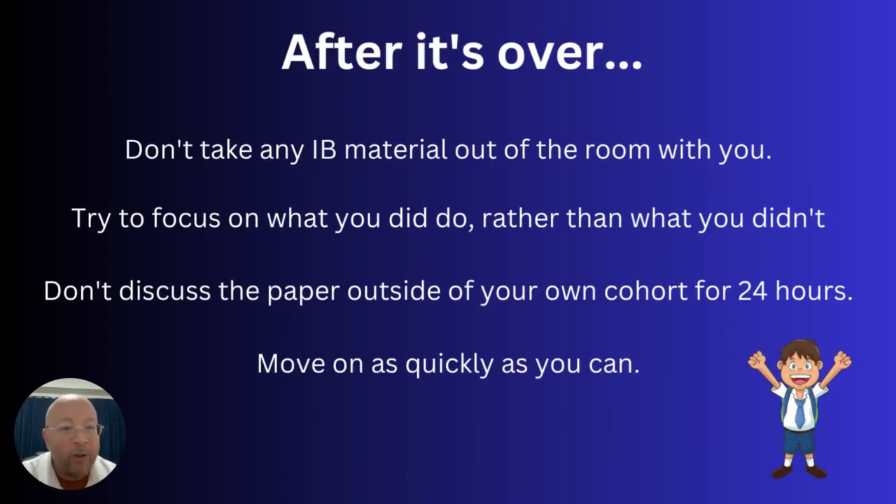A few final tips: don't take any of the exam materials with you out of the room — that's definitely not allowed. Focus on what you did well rather than what you had problems with. One important rule: you're not allowed to discuss the exam paper beyond your own cohort for 24 hours after the exam. And in general, try to move on as quickly as you can — don't dwell on 'if only I'd done this.' Very few students come out thinking they've nailed it completely. Do the best you can, answer what you can, and focus your energy on the next exam.